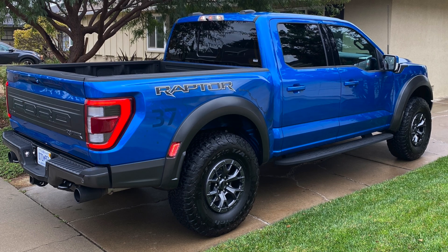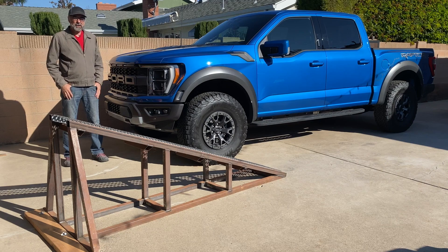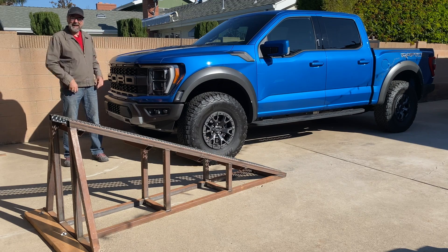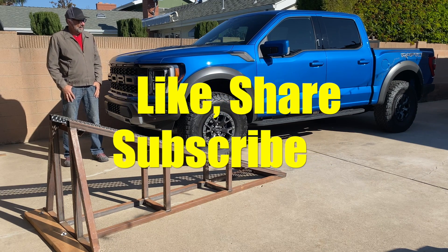This has the optional 37-inch wheel and tire package, which does force Ford engineers to restrict the suspension travel about an inch at each end to prevent the tires from stuffing themselves too far up into the wheel wells. That may play a role here — I think the one with 35-inch tires might do a little better in this test, but this is the one a lot of people really want, so let's see how it does.